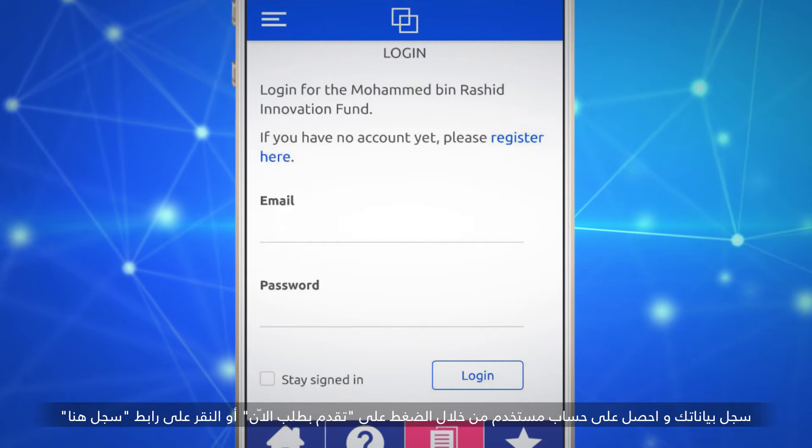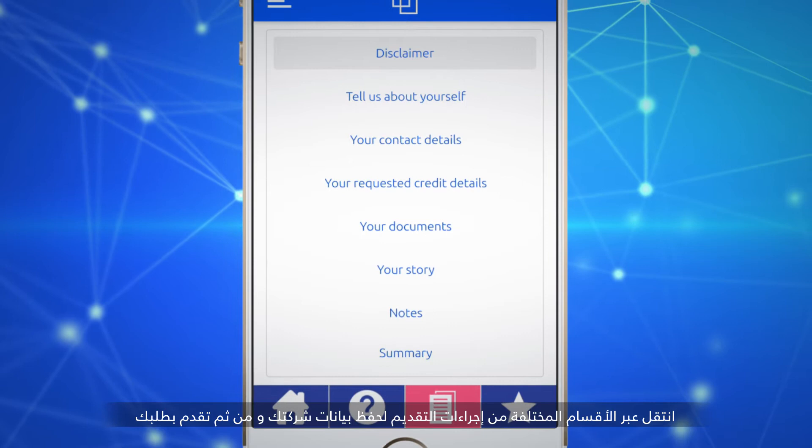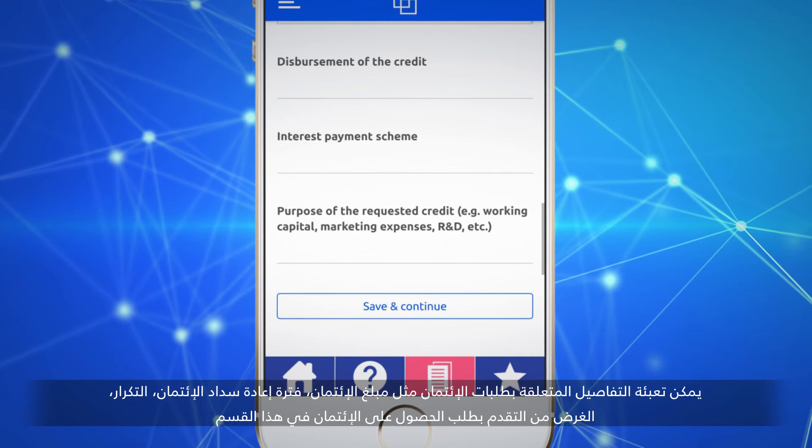Sign up for a user account by navigating to Apply Now and tapping on the register here link. If you are already a registered user, enter your username and password to log in. Navigate through different sections of the application process to save your company information and submit your application. Credit request details like credit amount, credit period, repayment frequency, and purpose of the requested credit can be filled in this section.